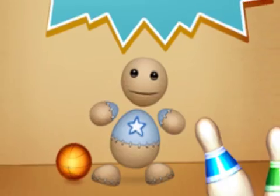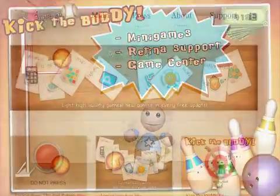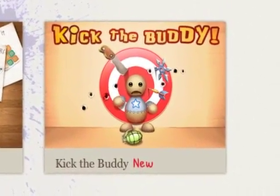Kick the Buddy is the perfect alternative to cruelty and a harmless way to let the steam off. Kick the Buddy 1.9 is 99 cents and available worldwide exclusively through the App Store in the Games category.